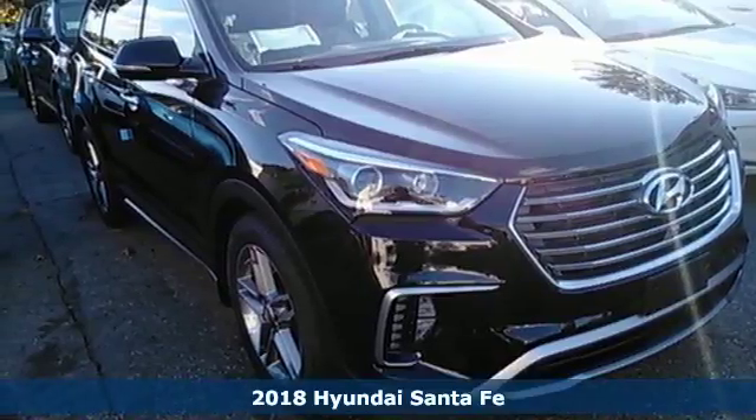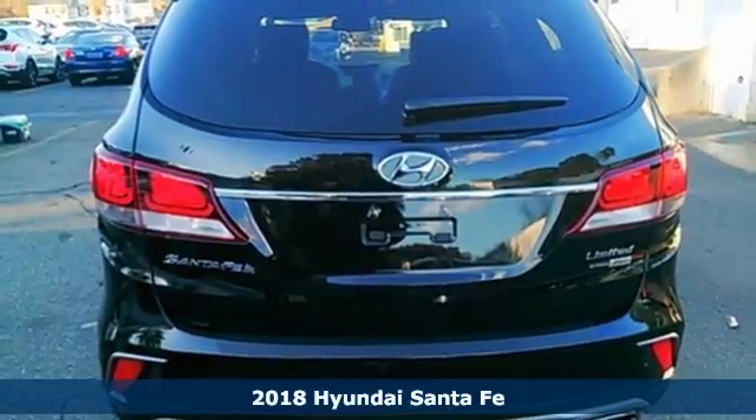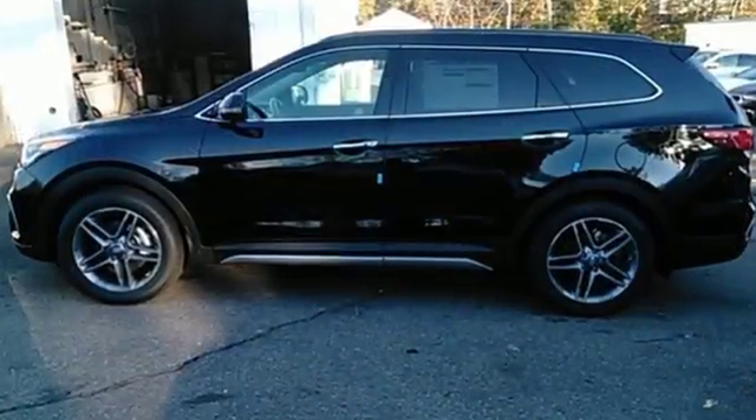It's a 2018 Hyundai Santa Fe. With all the time you spend driving, your relationship with your vehicle should be a good one. This Santa Fe is built to do more than just get along — it is built to be your soulmate.